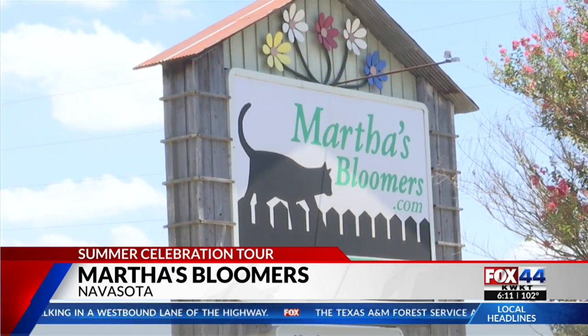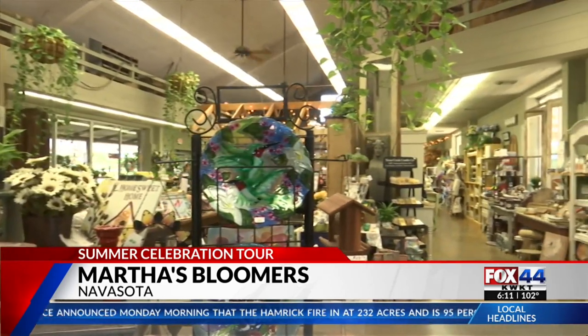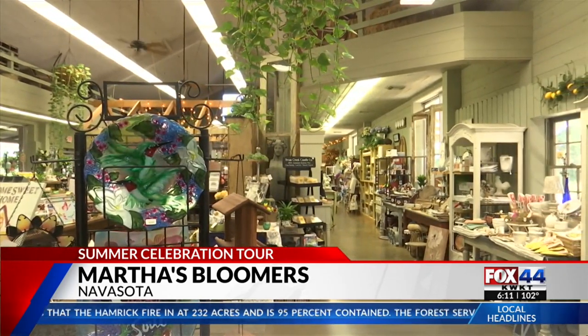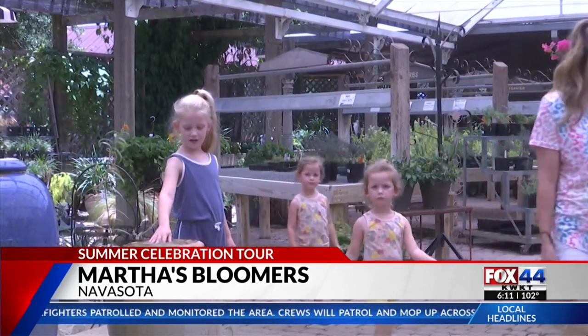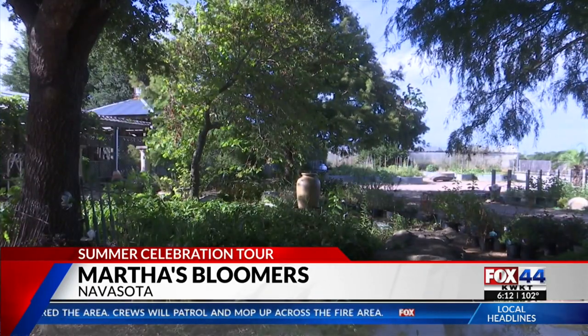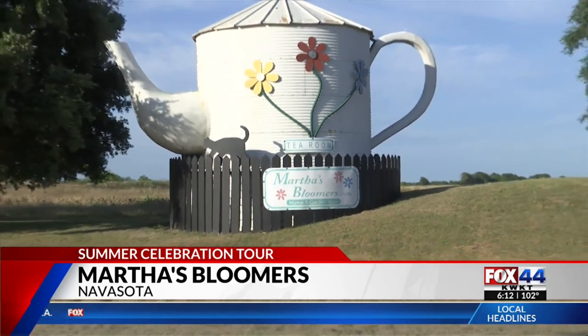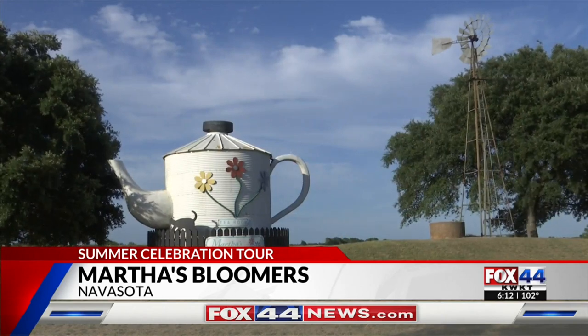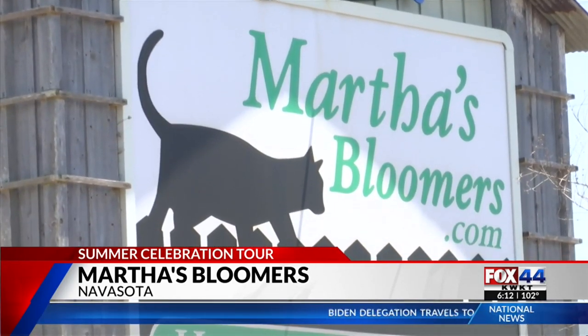Martha's Bloomers started off as a home and garden store in 2000, and the goal was to bring a unique experience to Navasota. We have all ages come in, and watching them experience it for the first time is the best experience. You can find peace and tranquility at Martha's Bloomers — in a teapot turning heads. The first thing you see is the world's largest teapot. West Virginia claims that theirs is largest, but I'm not quite sure. The store is named after two cats, Martha and Bloomer.